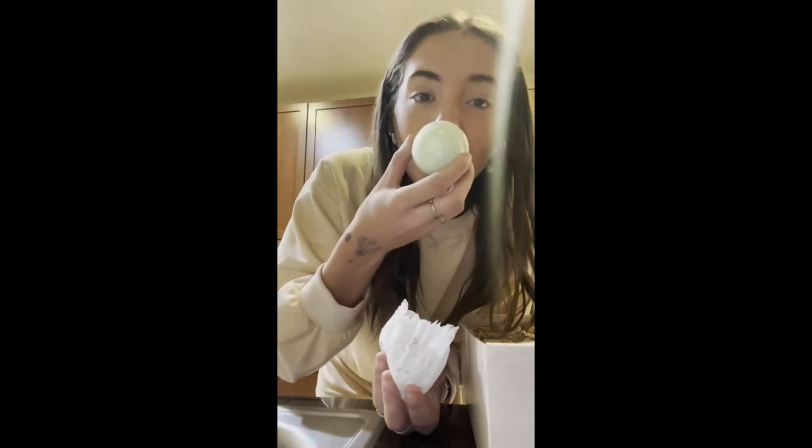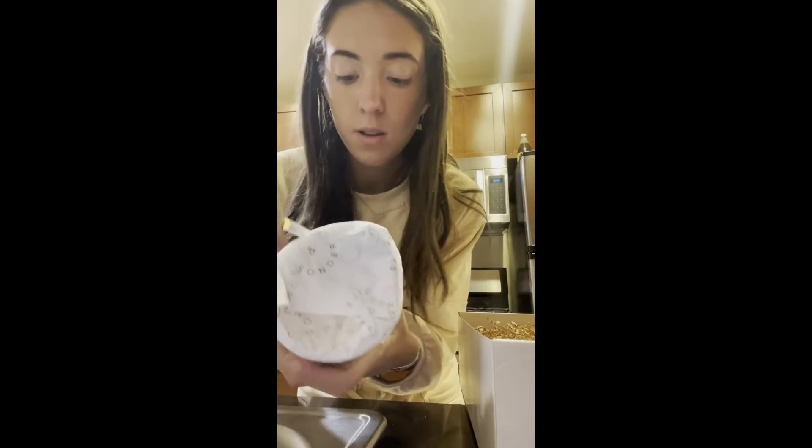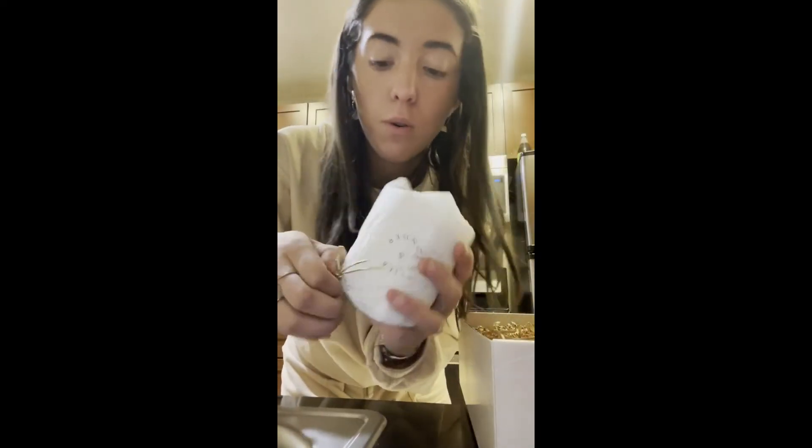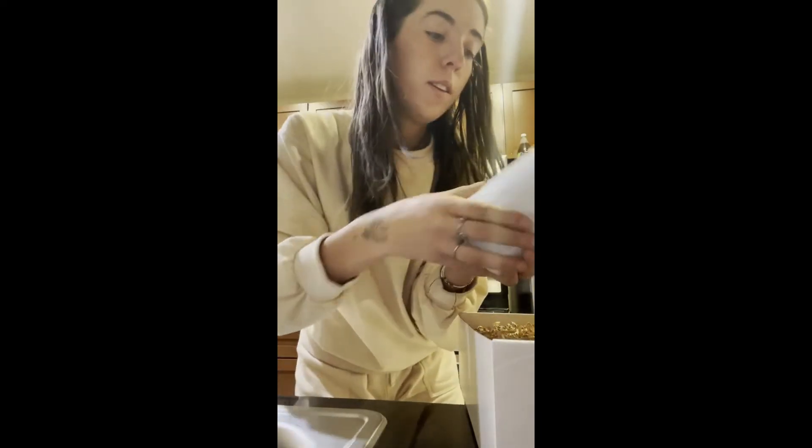And then over here, it looks like another bath bomb. This one is eucalyptus, and this one's green. And instantly it's like reminding me of the spa — it smells just like a really expensive spa that one might go to. And over here, I've got this really cute little pen which has Silk and Sonder on it, with a cute little gold bow.